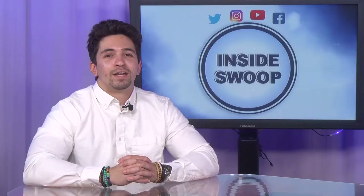Well, that's another edition of Inside Swoop. Tune in next time for more campus information. I'm Eric Benitez, thanks for joining me on Inside Swoop.